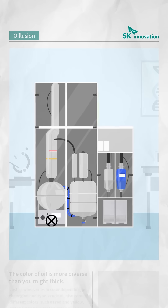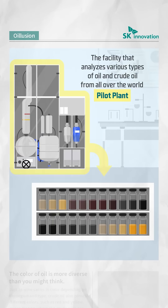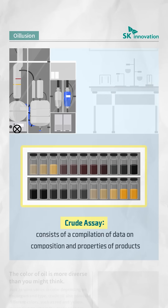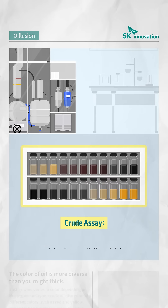The core facility of the crude oil analysis lab is the pilot plant. Through this equipment made of special glass, we analyze various types of oil and crude oil from all over the world. The key data collected through this process is called crude assay. Based on this data, we can adjust the blend ratio of crude oil and set the operation conditions of the plant to produce the final petroleum products.